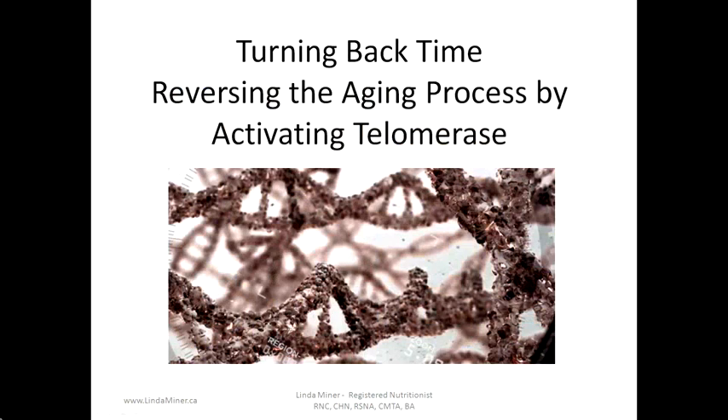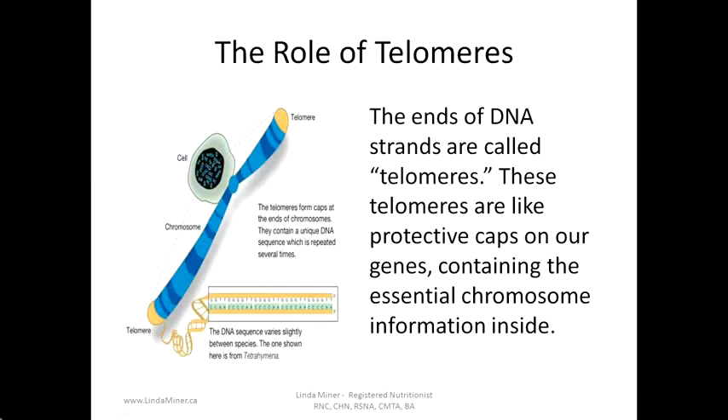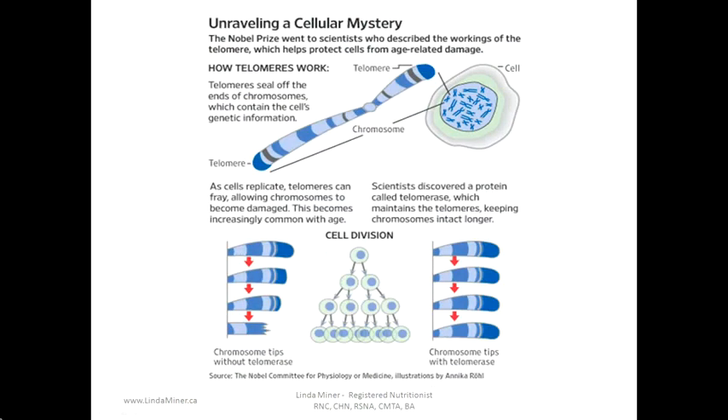Now let's talk about turning back time and reversing the aging process by activating telomerase. The ends of DNA strands are called telomeres — these are like protective caps on our genes containing the essential chromosome information inside. Telomerase is a medical breakthrough. The Nobel Prize in Physiology or Medicine in 2009 went to three scientists for the discovery of how chromosomes are protected by telomeres and the enzyme telomerase.